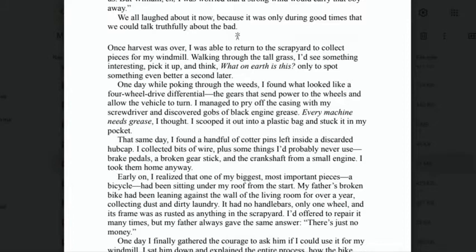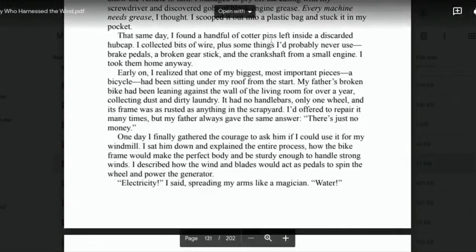'Once harvest was over, I was able to return to the scrapyard to collect pieces for my windmill. Walking through the tall grass, I'd see something interesting, pick it up and think, "What on earth is this?" — only to spot something even better a second later. One day, while poking through the weeds, I found what looked like a four-wheel drive differential — the gears that send power to the wheels and allow the vehicle to turn. I managed to pry off the casing with my screwdriver and discovered gobs of black engine grease. I scooped it out into a plastic bag. I also found a handful of cotter pins, bits of wire, brake pedals, a broken gear stick, and the crankshaft from a small engine. I took them home anyway.'